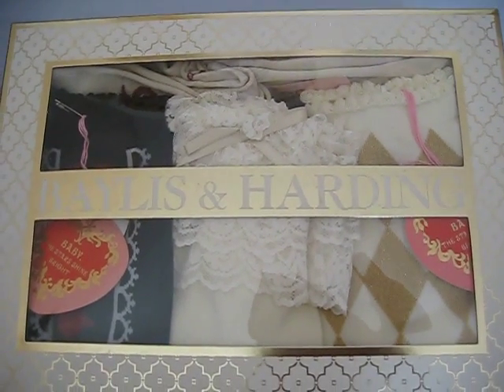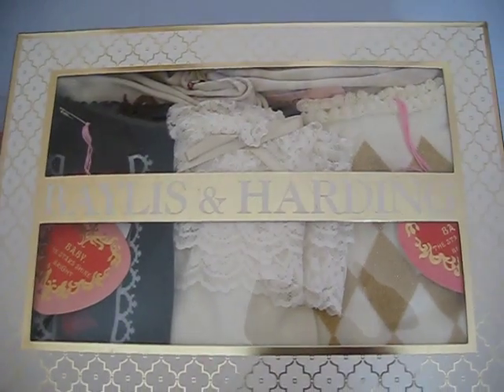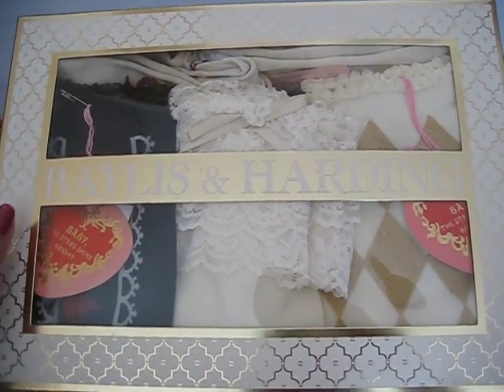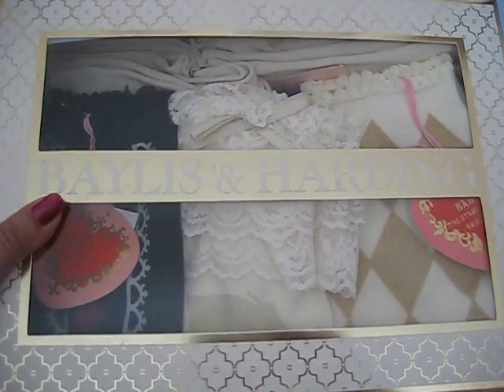Now I'm going to show you the bigger brands, which I've got all in this box. It's not the most appropriate box for it, but it's nice and clean and keeps everything organised. So now I'm going to open it.